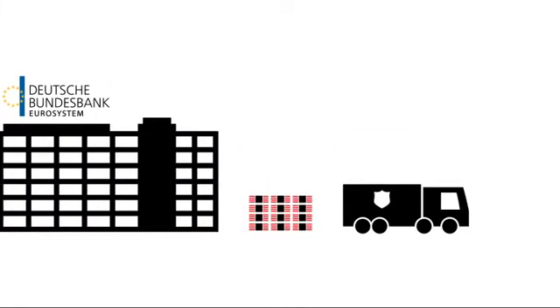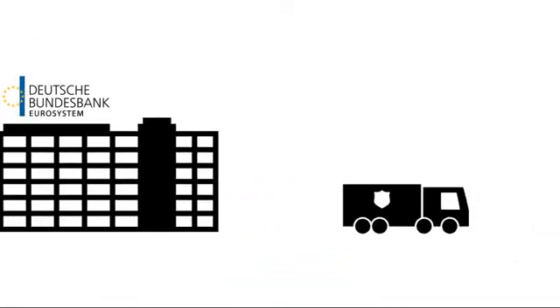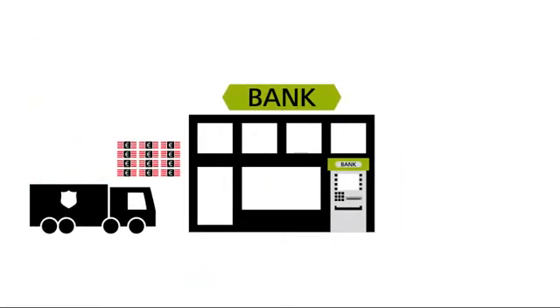The moment the central bank disperses the cash to the bank, the banknotes, which until then were just printed paper, are transformed into cash or legal tender. This cash is transported to the banks, which can then pay it out to their customers.